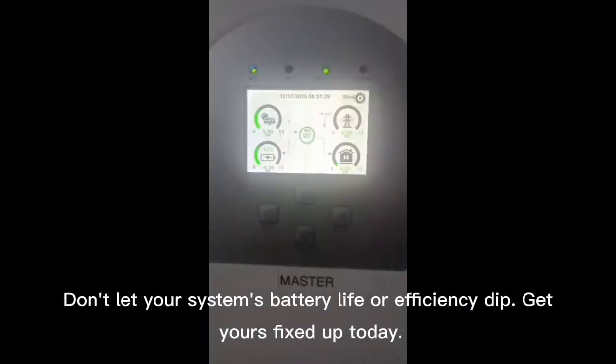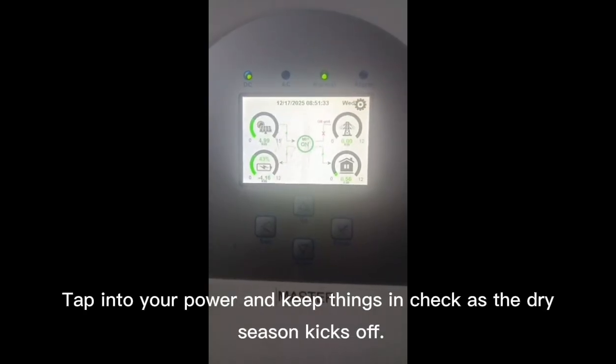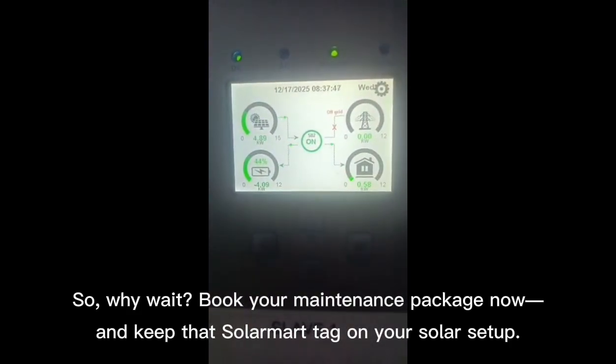Don't let your system's battery life or efficiency dip. Get yours fixed up today. Tap into your power and keep things in check as the dry season kicks off. Why wait? Book your maintenance package now and keep that Solomart tag on your solar setup.